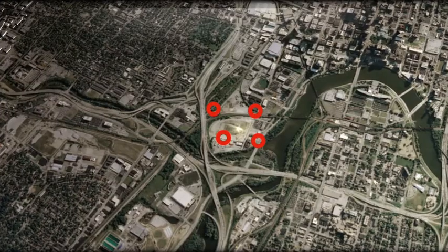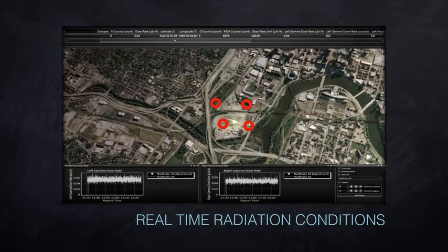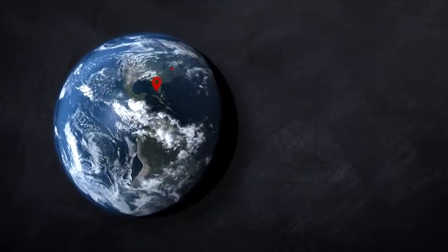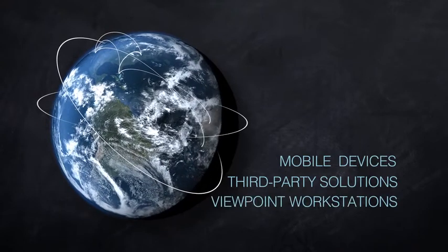Rad Halo monitors transmit a live stream of radiation conditions to users positioned near the unit or in remote locations thousands of miles away, through mobile devices, third-party solutions, or Viewpoint command and control workstations.